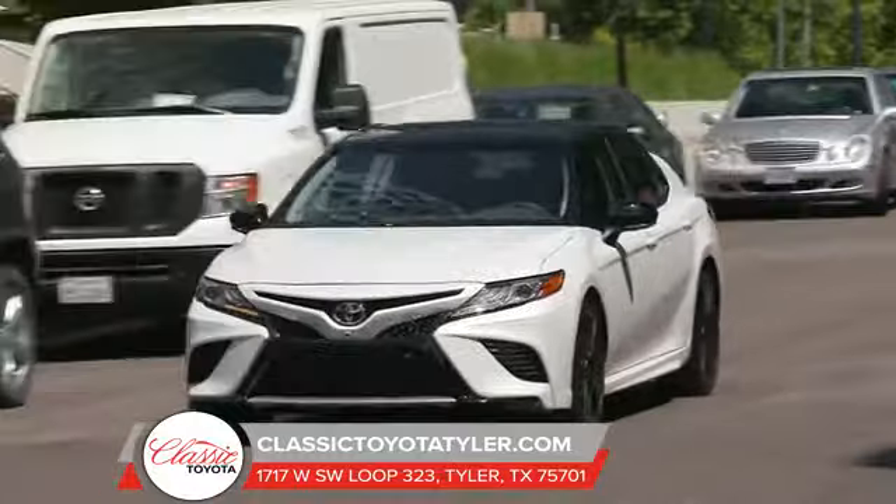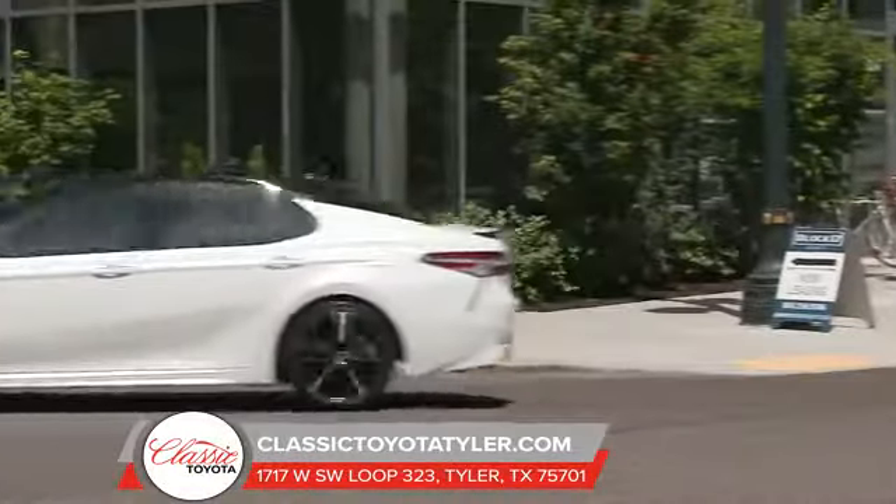Once you're behind the wheel of the 2018 Toyota Camry, you'll find a joyride for your senses.